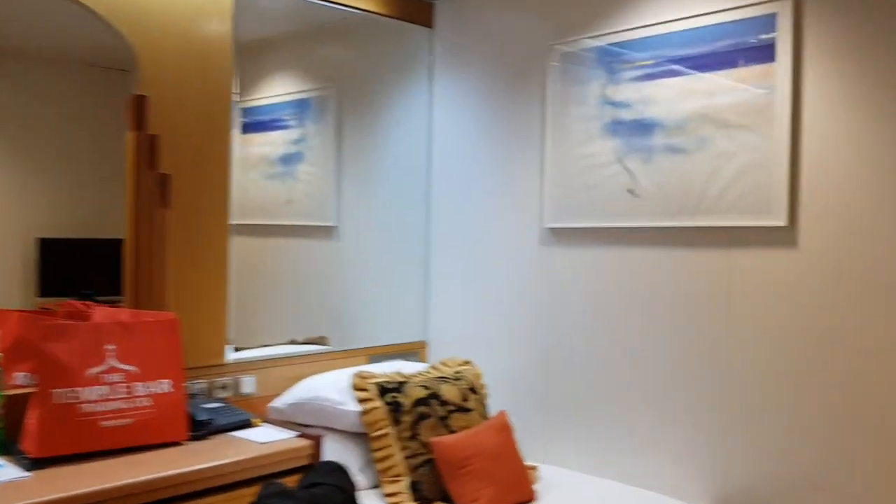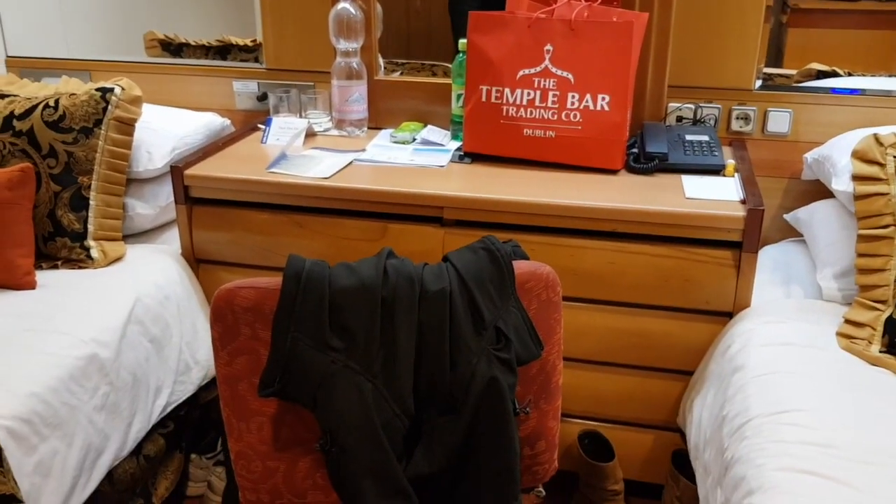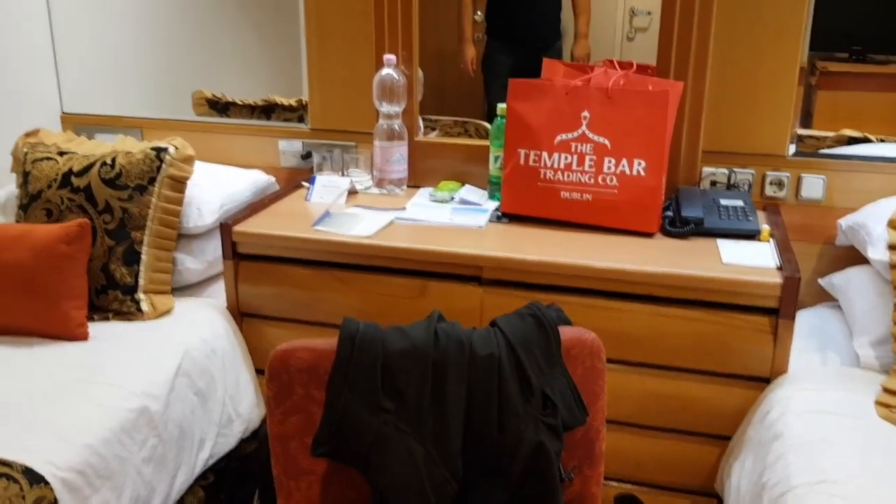Decent size, single beds again, with a configuration with a large set of drawers. In fact they're bigger than ours — this is probably wider than our cabin.